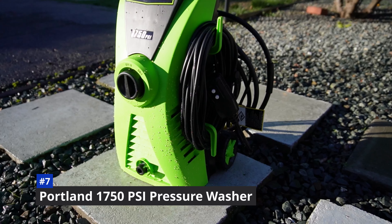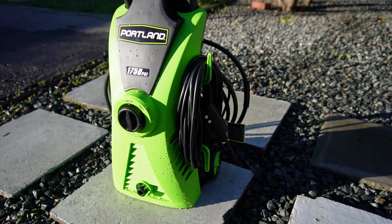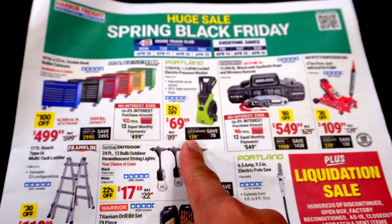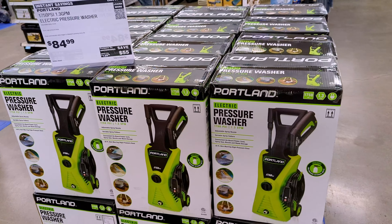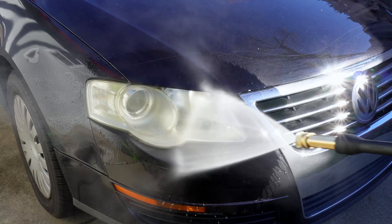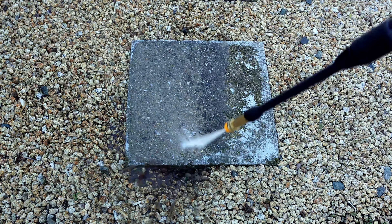At number seven: Portland's 1750 PSI pressure washer. I did a full review of this pressure washer and thought it was a great buy at full price. During this sale it's at $69.99, and I paid a little over $80 personally — it's definitely at or near the lowest price you can buy it for. I've done a full first impression video of this, and besides the sample shots you're seeing here, you can watch that full video in the pop-up link in the top right.